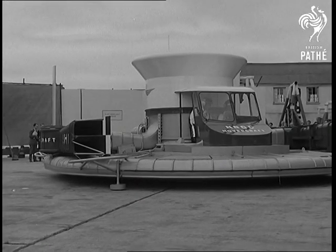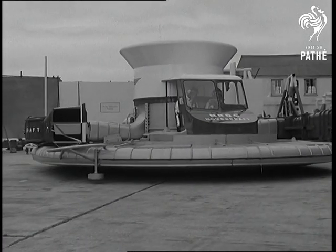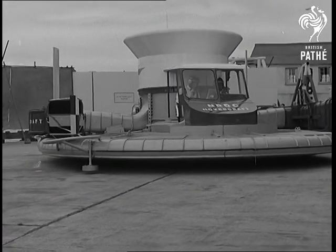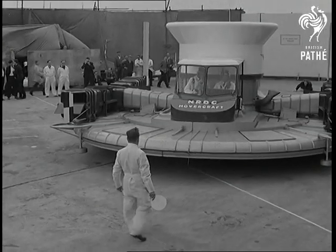It's completely revolutionary in travel. A 450 horse Alvis engine drives air downwards, raising the craft on a cushion of compressed air. C.S. Cockrell, the inventor, began experimenting six years ago on the broads.